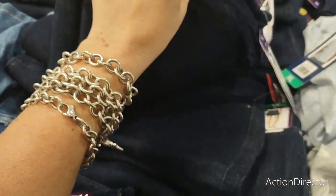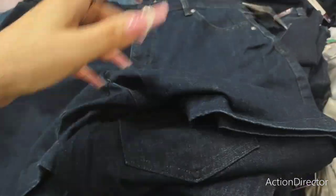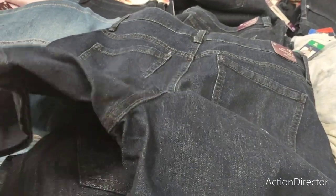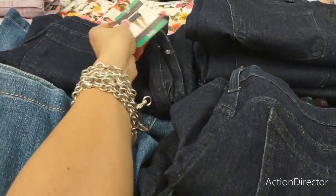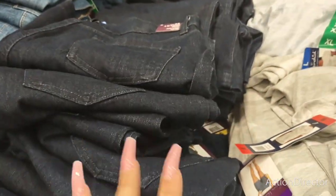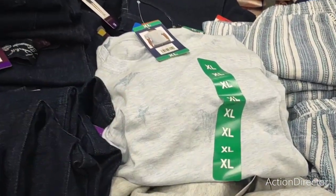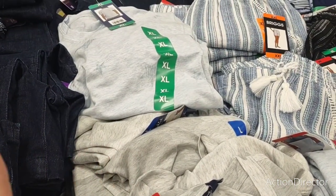I'm seeing mostly size 14s right now, but here's a 10 — though that looks like a big 10. You can return things at Costco, so I could try them on. They also have really cute t-shirts for only $6.97 — one has a faint star print and another has a camo print. For $6.97 that is a cute look.